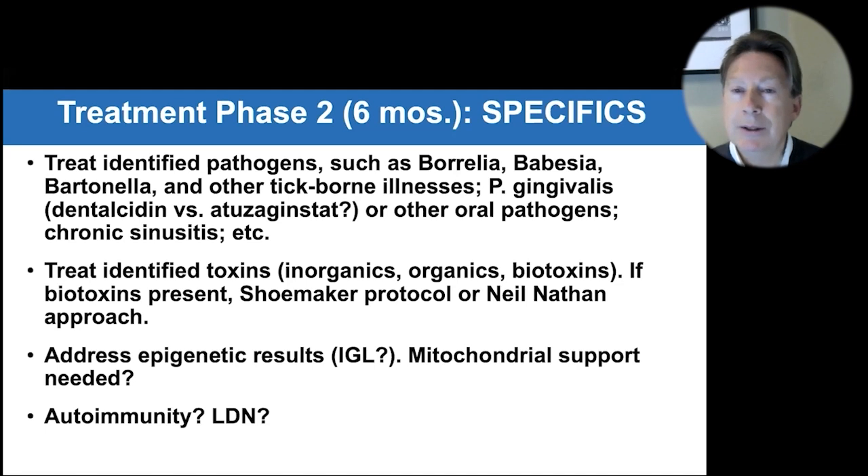Is there autoimmunity? Alzheimer's patients typically don't have a lot — it's more the innate system, not adaptive like MS or lupus. However, a subset will have some autoimmunity, and interestingly they tend to have a slightly better adaptive system. Improving zinc, magnesium, and LDN can all be helpful. Those with autoimmunity actually tend to progress a little more slowly — they seem better equipped overall.